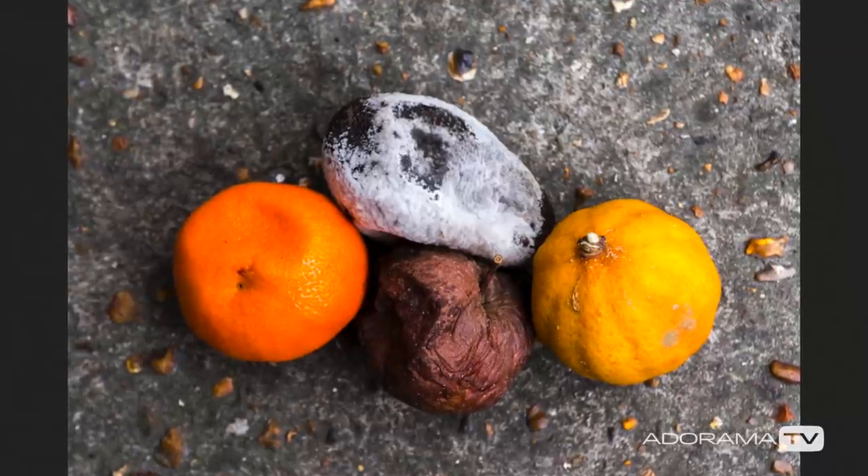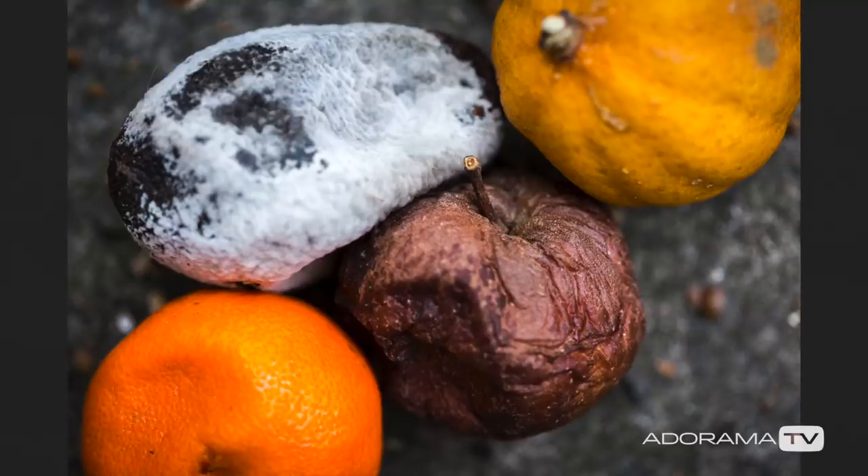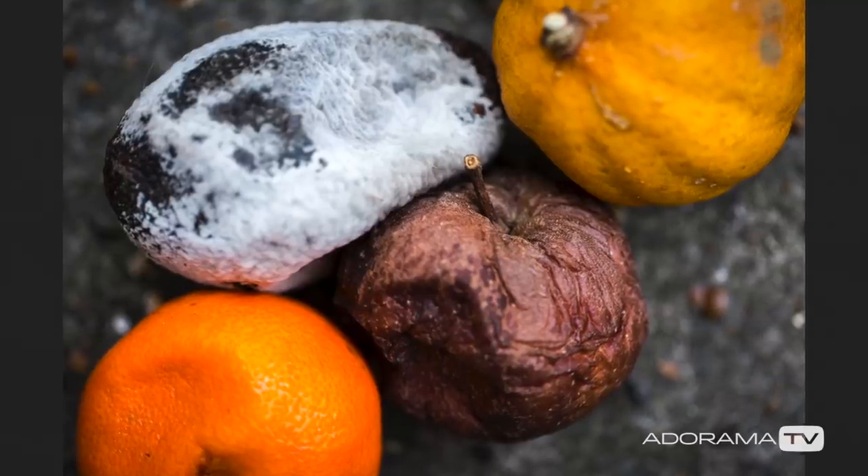I didn't have my camera with me when I did this. I just wanted to have my mind free to find the objects that I think will work well as a photograph.